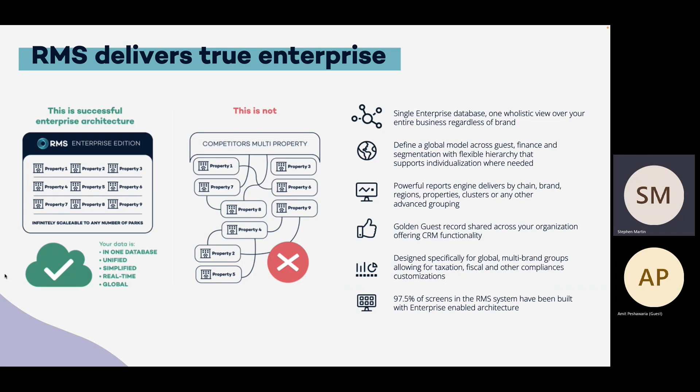Our enterprise database architecture provides customers that have multiple hotels access to great features that other PMS vendors who claim to be multi-property enterprise systems cannot provide. By having a single unified database, our customers with multiple properties can search availability across multiple properties on one screen, and can even move reservations from one property to another just by dragging and dropping on the availability screen. They are also able to make single bookings across multiple dates in multiple properties. You can also apply restrictions across clusters of hotels with just a few clicks, and hold a golden guest record which shows guest history of stays across the entire estate.